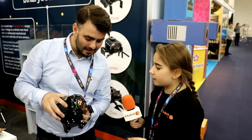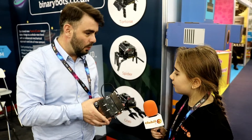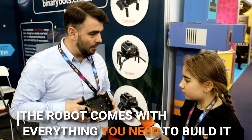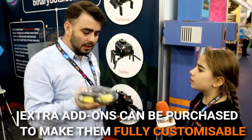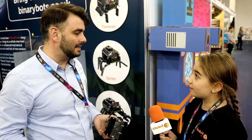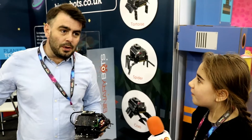Does it come with all the pieces and is it specifically for one build, or can you make it into different things? Great question — we've made it as a combination. If I don't want it to be a tortoise and I want it to become a remote-control car, I take off the legs and buy a small grab bag like this one with wheels and motors. So you get the basic pack and then expansion packs to make it even better — exactly!